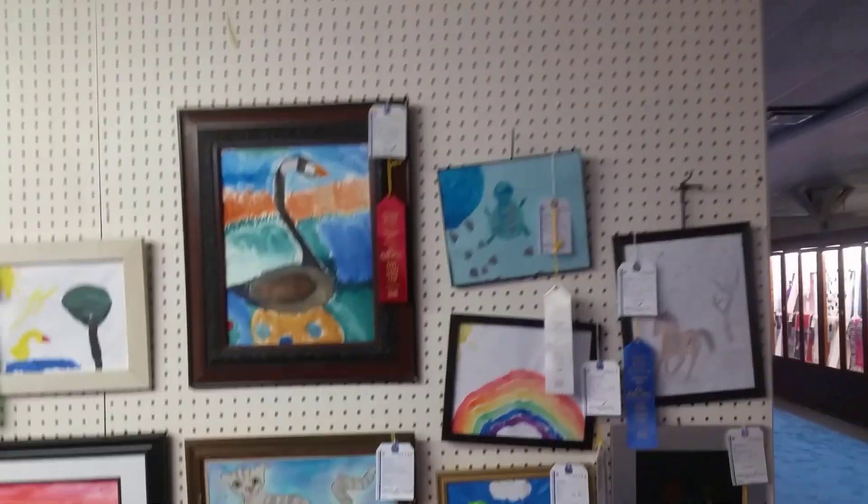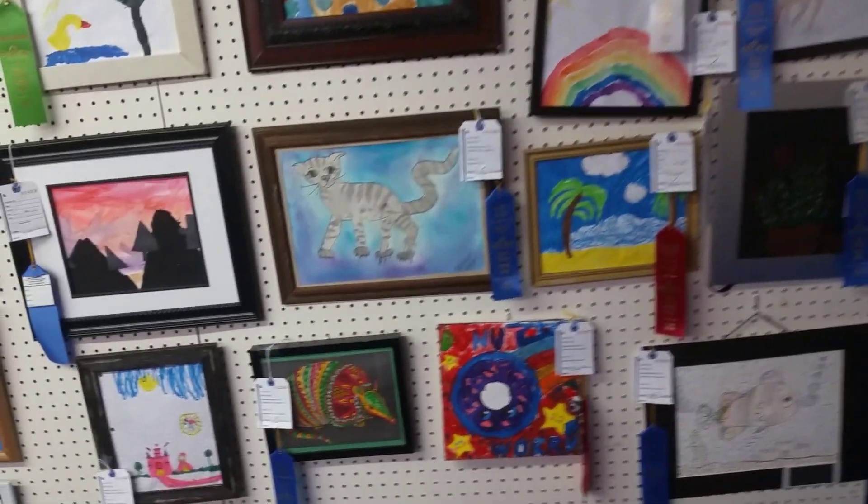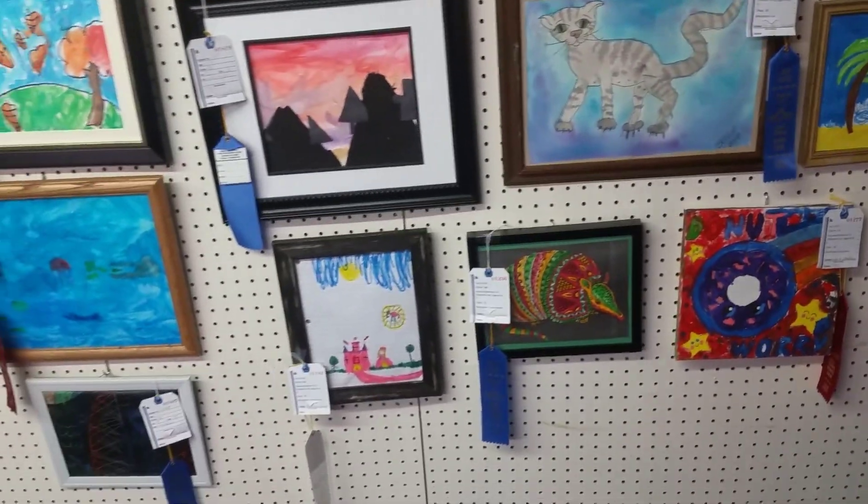Art by some kids. Some of these kids are pretty good. There's an armadillo.